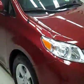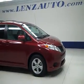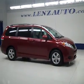If you'd like to see more pictures of this vehicle along with a full description, or to take a look at one of our other more than 450 vehicles, visit lensauto.com.